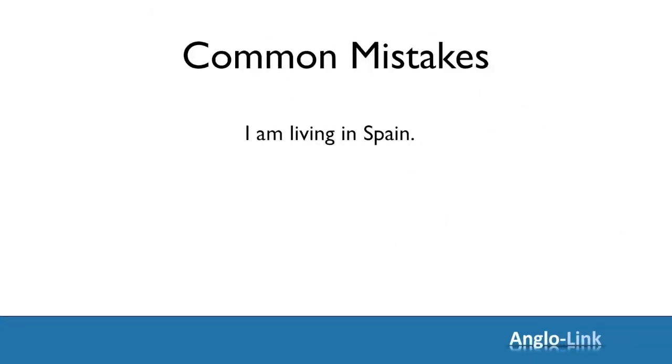Let's start with this sentence. Someone says, 'I'm living in Spain,' meaning it's their permanent place of residence. Is this sentence correct? No. To show a permanent place of residence, they should use the present simple: 'I live in Spain.' Saying 'I'm living in Spain' means it's just for a few weeks or months and you'll be moving somewhere else soon.